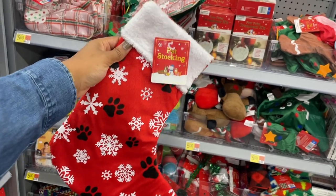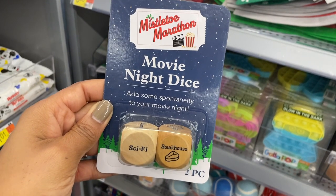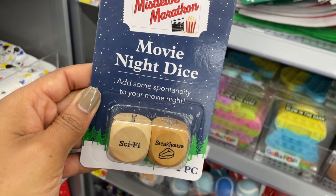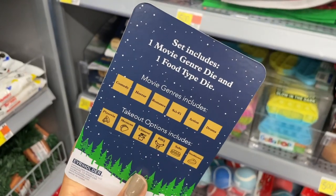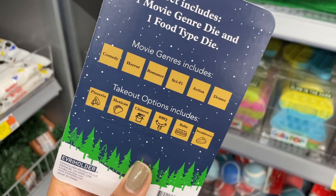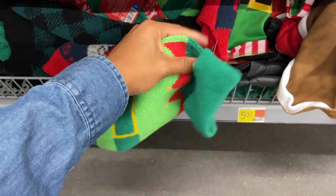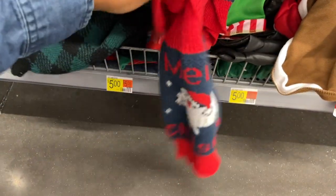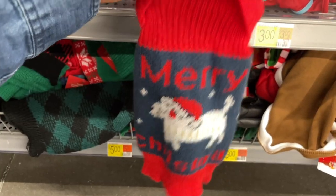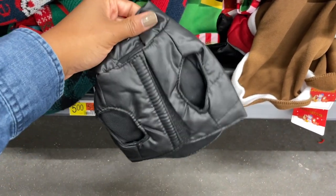Oh, I like these - mistletoe marathon, movie night dice! It adds some spontaneity to your movie night, I'm here for it. So on the back you choose your movie genre and then you choose your takeout food - so cute, such a good idea. They have some little pet costumes down here - there's an elf one for five dollars. They also have this little sweater, 'Merry Christmas' - it's more of like an ugly sweater for your pets.